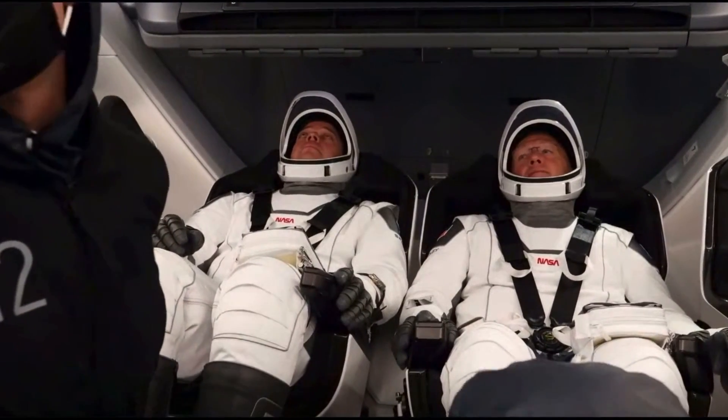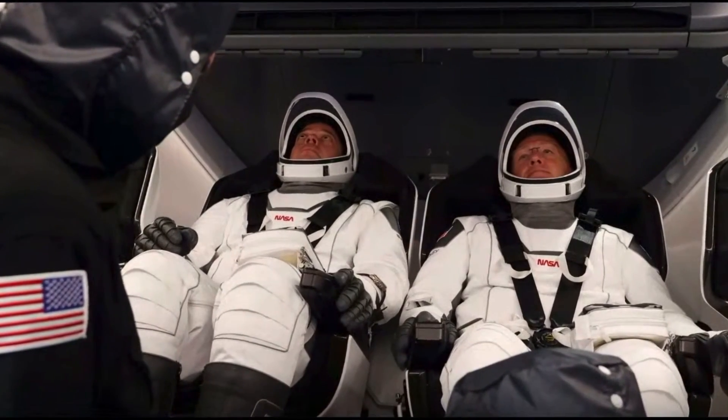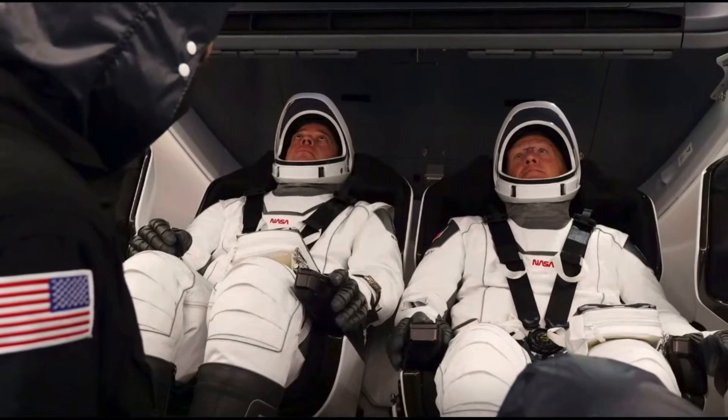Dragon, SpaceX comm check, ground stations. SpaceX Dragon loud and clear. Core loud and clear — ground station comm check complete. Standby for Tejas comm check.